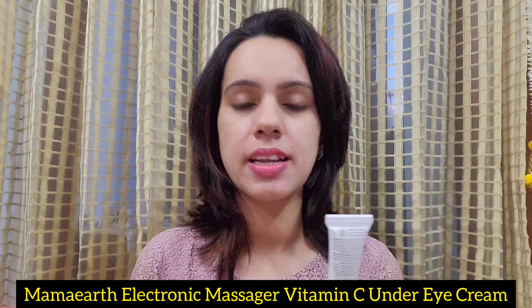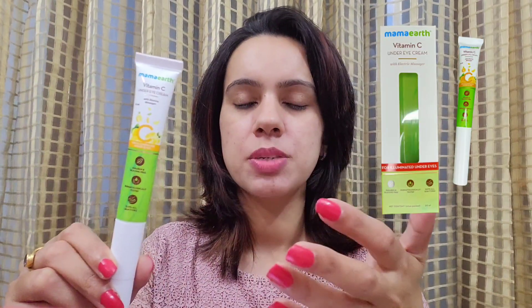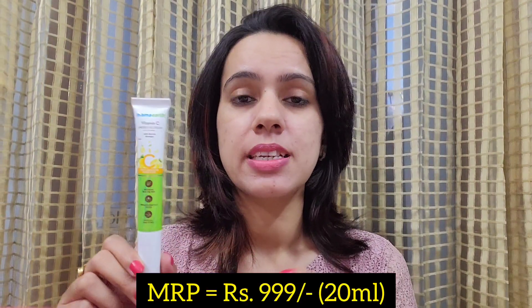Hi everyone, welcome back to my channel. Today I'm here with another product review video, and today's product review is of a very expensive under-eye cream — the Mama Earth Vitamin C Under Eye Cream. This is the packaging, although it also has a cardboard packaging, for which I have already shared a short video on my channel.